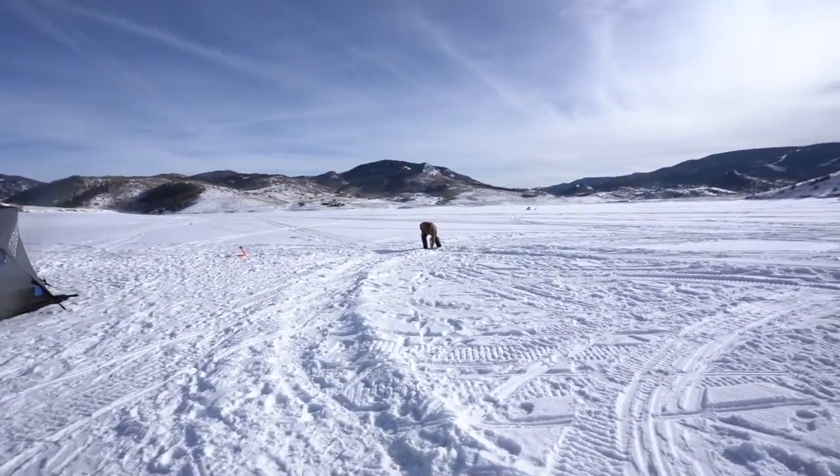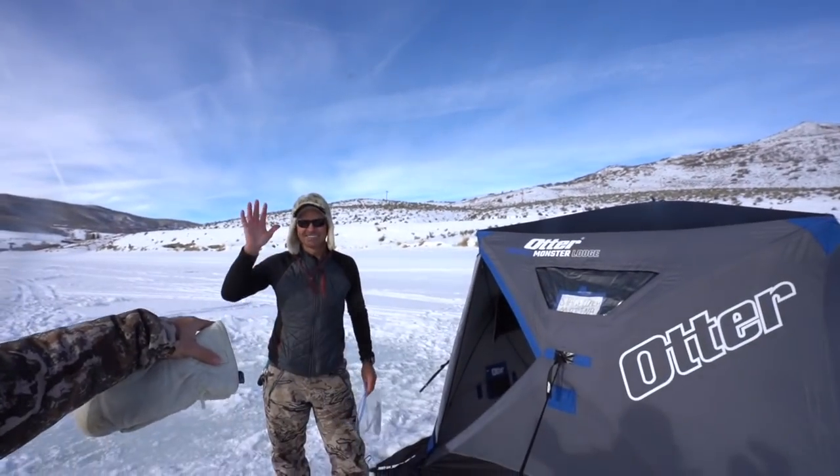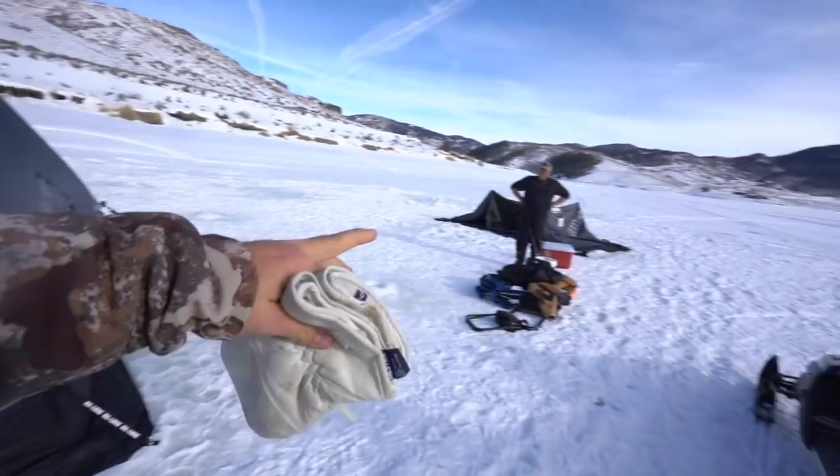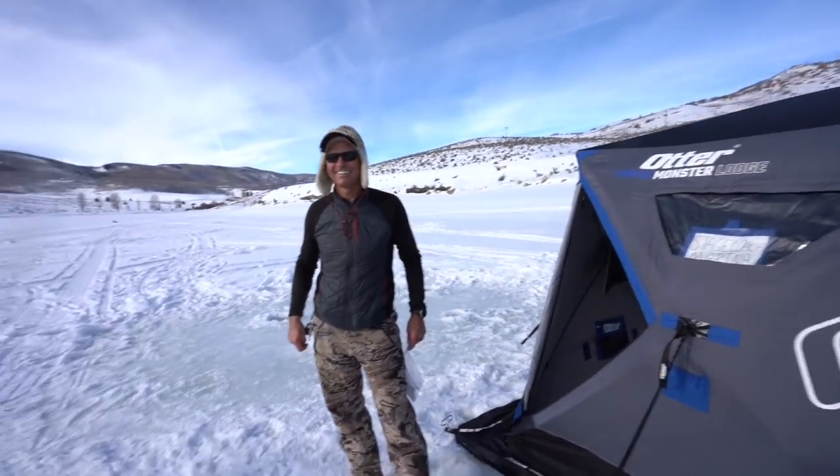Oh, you're running over to your other rod! So if y'all are ever in Steamboat Springs, Colorado and you want to go fishing, check out Stagecoach Marina — steamboatspringsboatrentals.com. They do summer fishing trips on pontoon boats where you can cook lunch on the boat and catch a bunch of fish, or you can come out here, get in these huts, and they'll have everything set up. They'll be linked in the description — go check them out if you're ever out here.